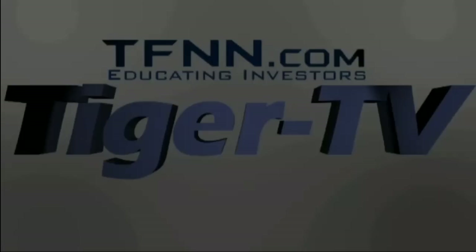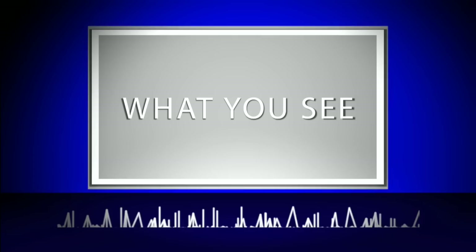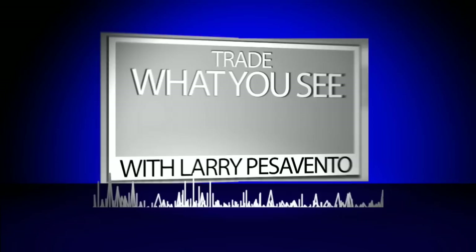The following is a presentation of TFNN. Trade What You See with Larry Pezzavento. Call now toll-free at 1-877-927-6648, or internationally at 727-873-7618. Now, Larry Pezzavento.